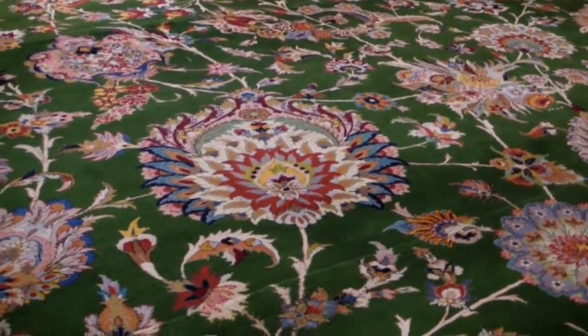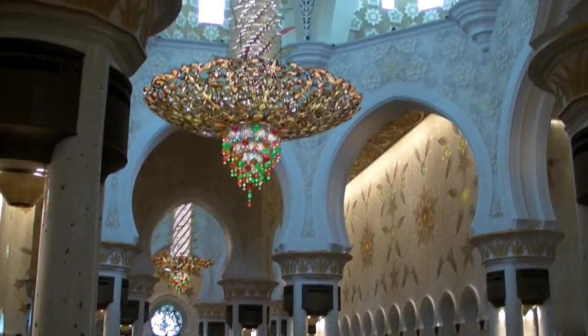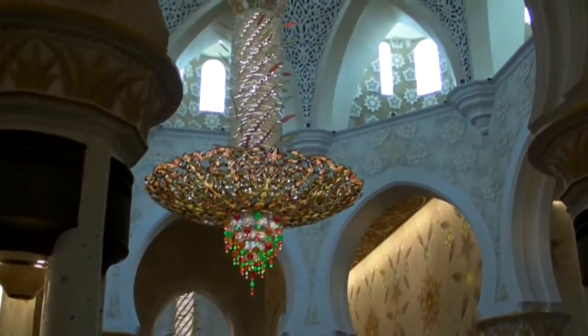The women don't get to kneel on the carpet. Overall, the effect in the mosque is pretty spectacular.